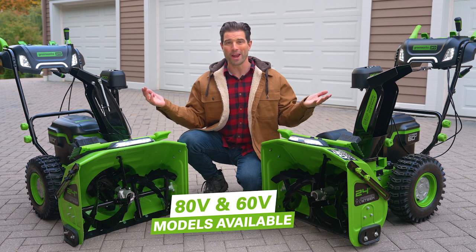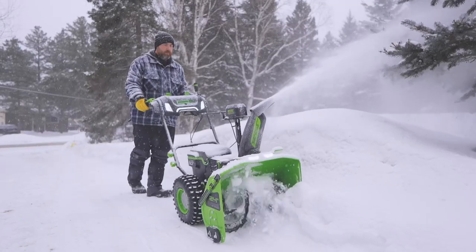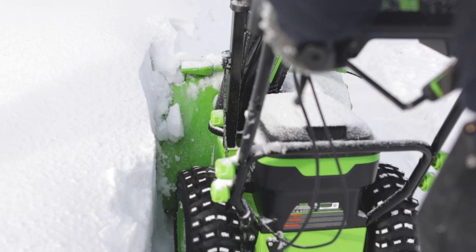Hi, Scott McGillivray here. Now that Greenworks has introduced their two-stage snow throwers, I can't wait for the snow to start falling. These units provide easy maneuverability and convenient cordless operation, even in the toughest snow conditions.